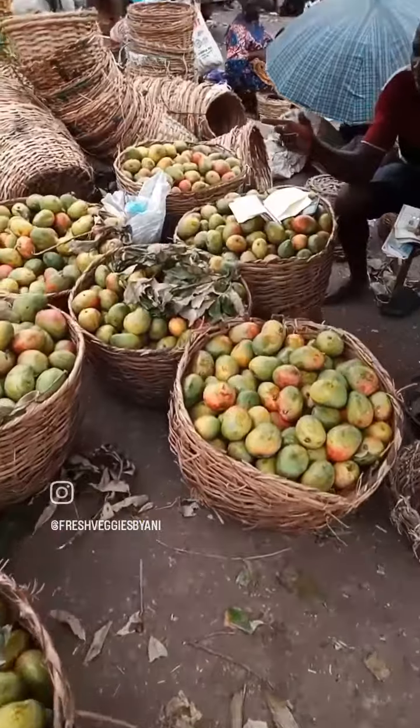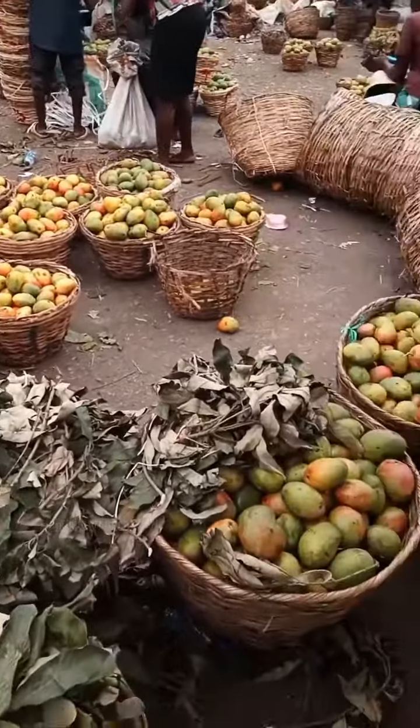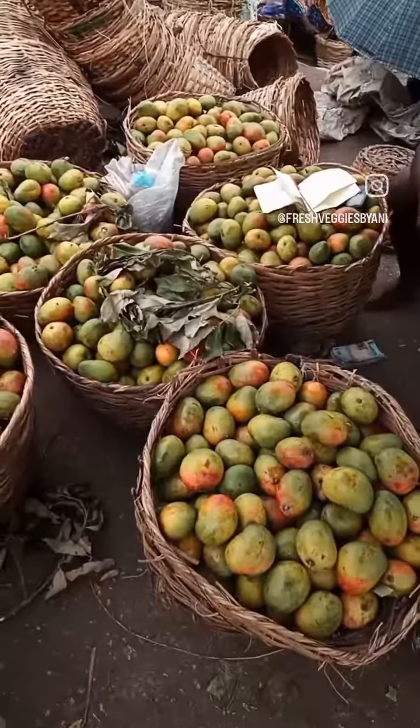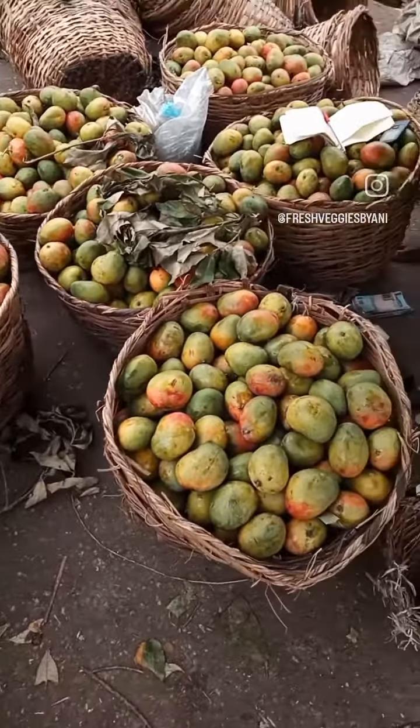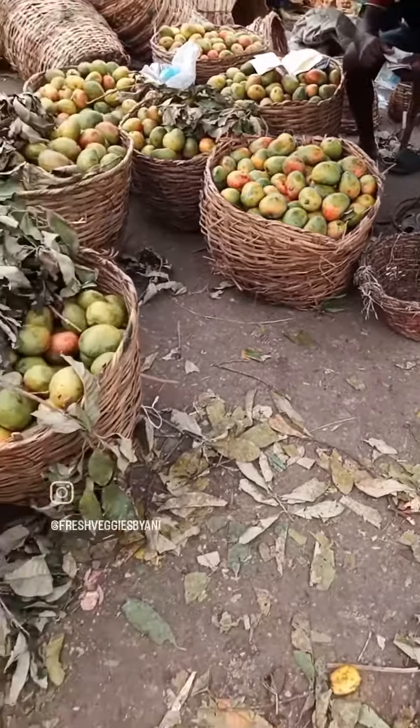If you need any seasonal fruits, come here. You see these mangoes? With like 2,000 naira, 4,000, 5,000, 6,000, you'll buy a basket — depending on the size, especially the size of the basket, you'll get your mango.